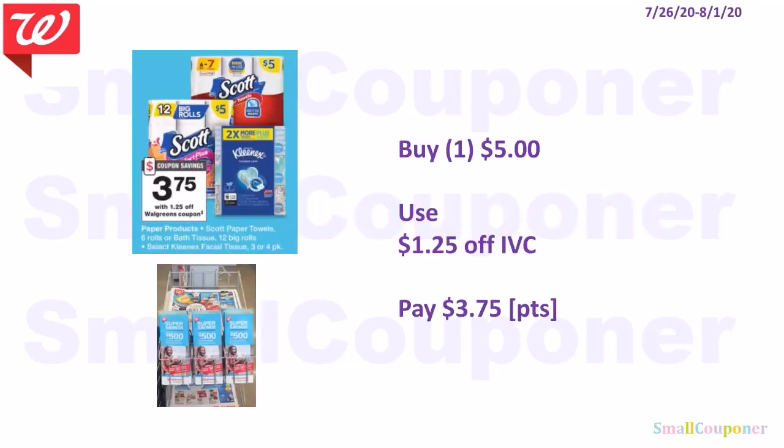Household deals. The Scott or Kleenex are $5, and we're getting a $1.25 off IVC — have the cashier scan the booklet or clip it to your card. You'll pay $3.75. If you're not including this in a spin scenario, you can use your points to pay. If you want more than one, the cashier only needs to scan the booklet once and it will take off $1.25 for each one.